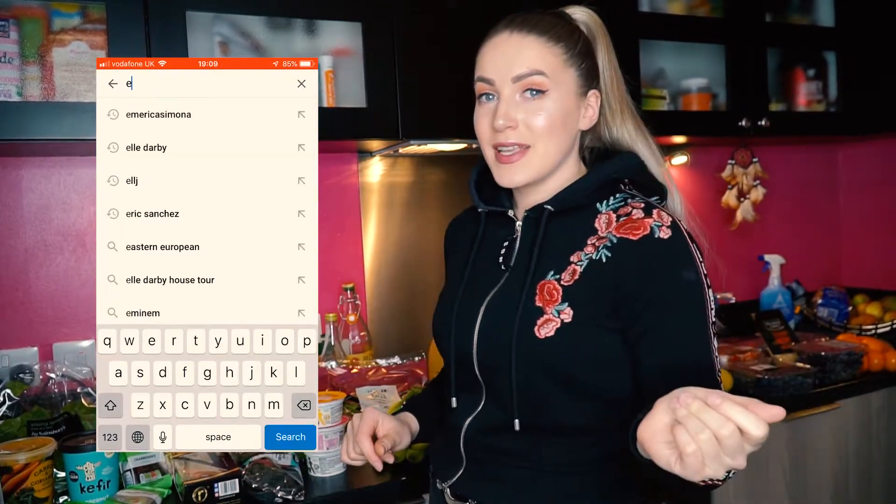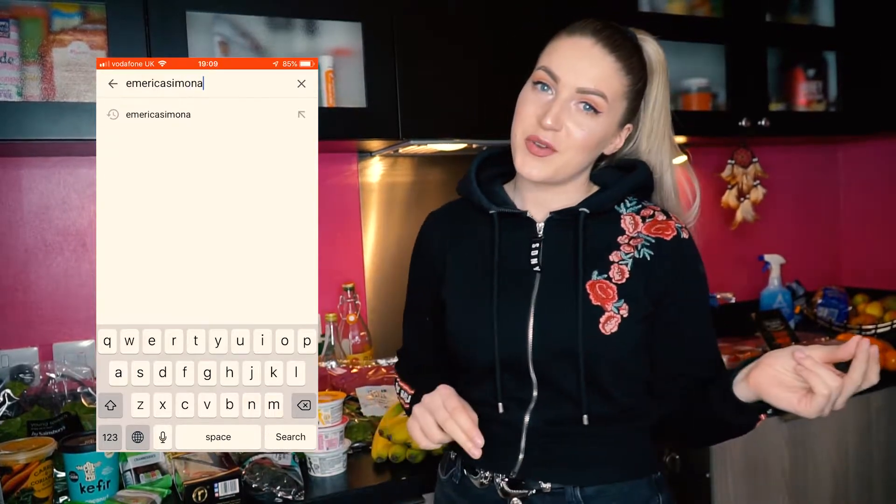Hi guys and welcome back to my channel! In today's video I want to show you what I bought in Sainsbury's. I've done my weekly shopping today and I love watching these kinds of videos on YouTube, so I thought I'd do it myself as well because you can always get some inspiration or meal ideas. I bought all these products from Sainsbury's because I love that shop — you can find anything you need in there and the products are very high quality.